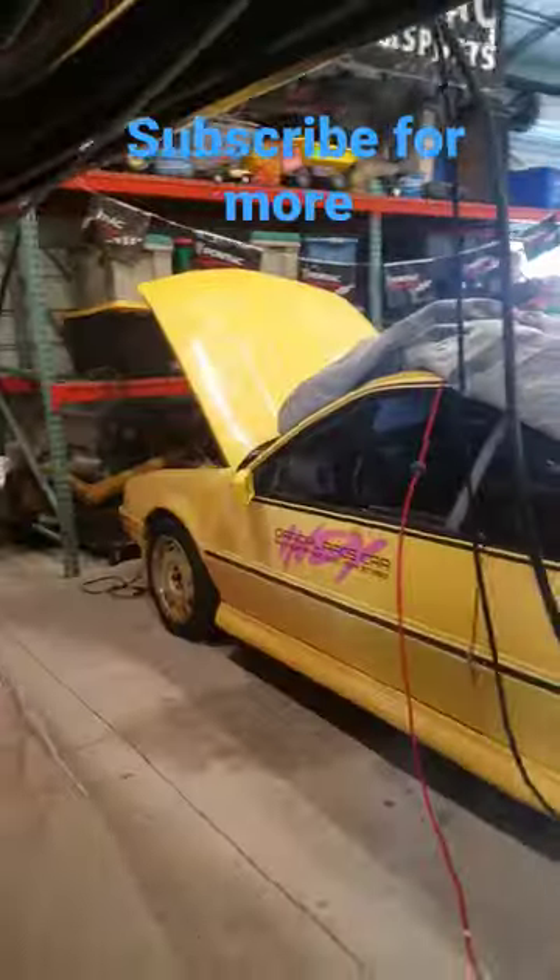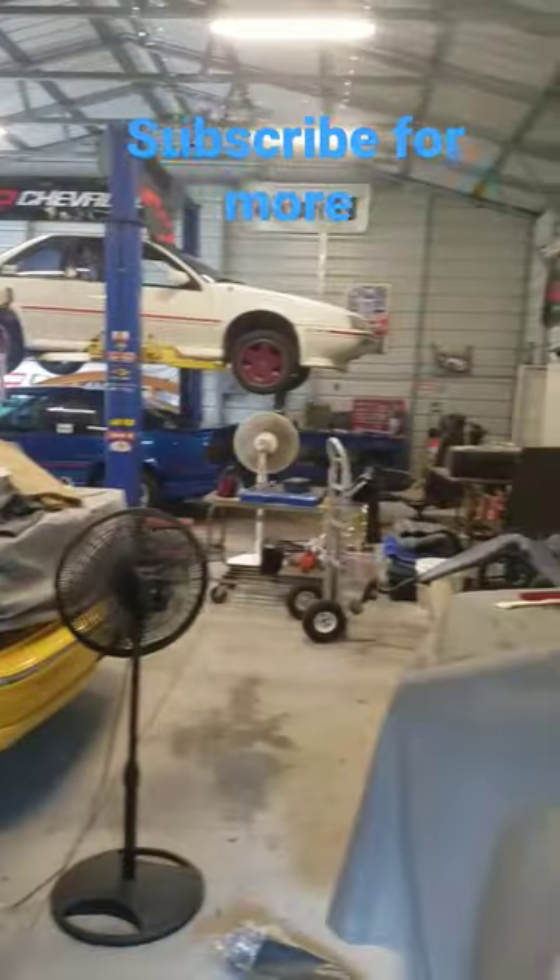Let me look at the Pace car. Yep, that's where they all went.